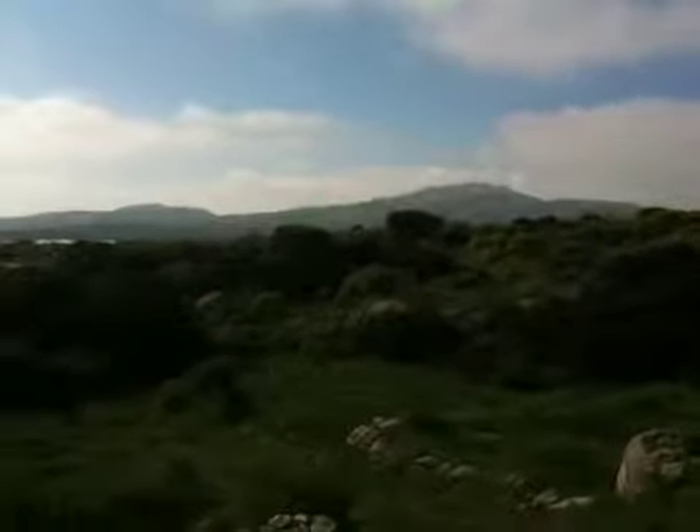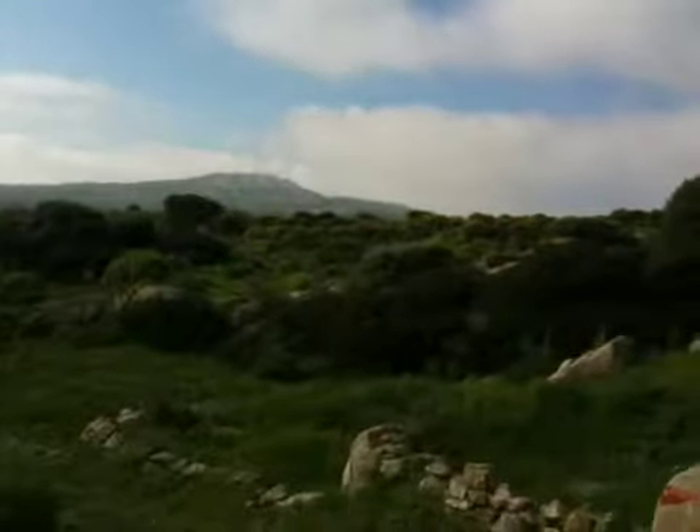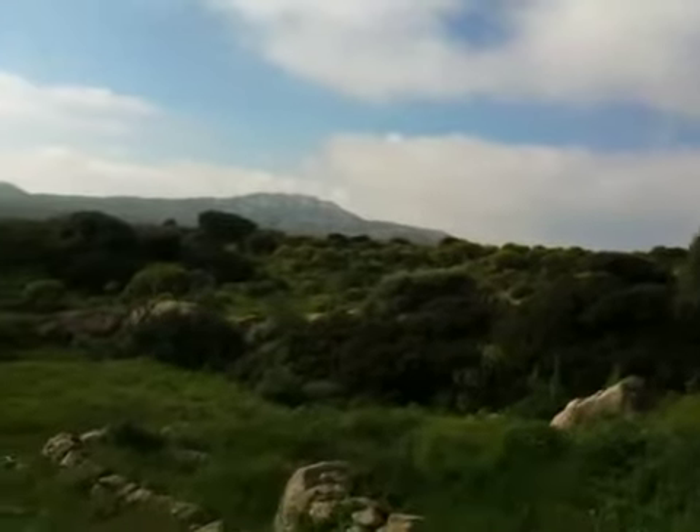We are studying the way the passerines coming from Africa and through the Mediterranean to go to Europe. So this is the spring migration and we are studying how these small birds use the small islands all over the Mediterranean as a stopover. They stop here, stay some days — three, four days — and then go ahead on the migration.